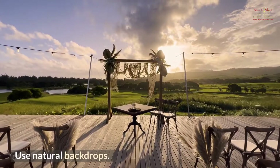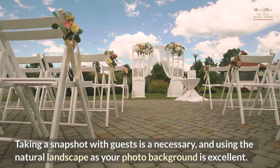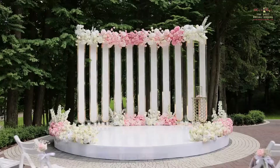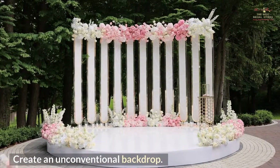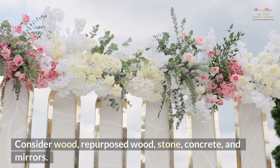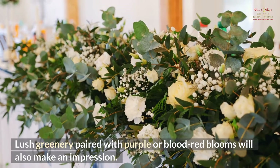Use Natural Backdrops. Using the natural landscape as your photo background is excellent. Create an unconventional backdrop — consider wood, repurposed wood, stone, concrete, and mirrors. Lush greenery paired with purple or blood-red blooms will also make an impression.